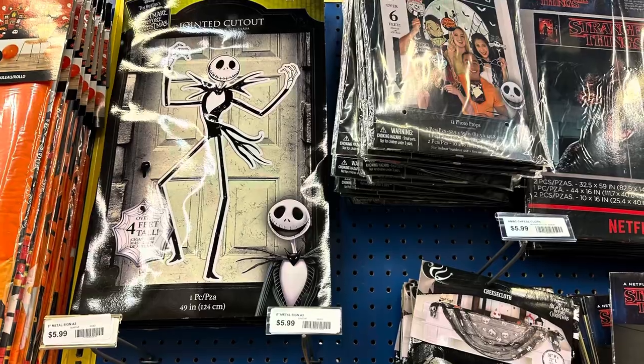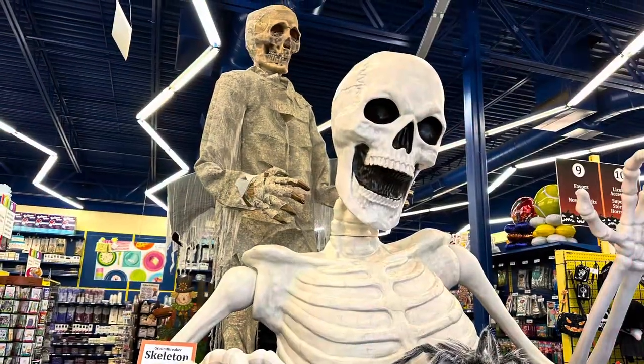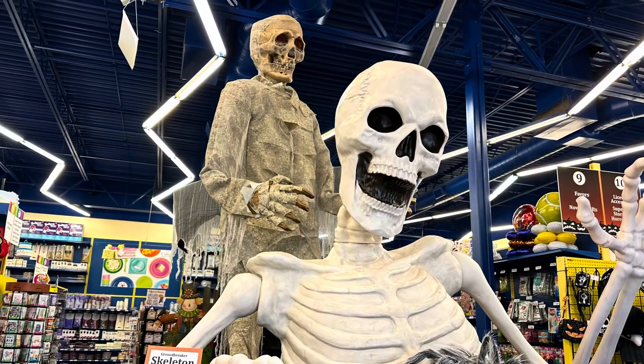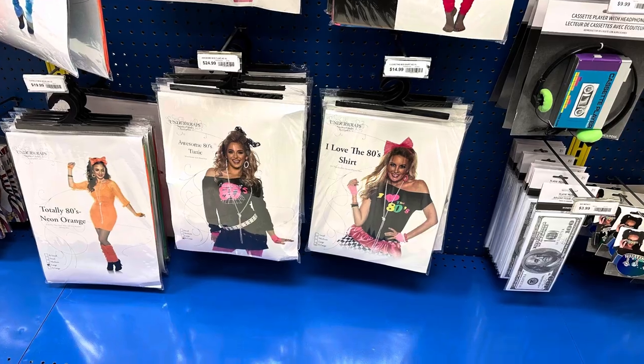Some of the items are similar to ones I've seen at Party City. They also have a big groundbreaker — it reminds me of the one at Costco. And here's some of the Halloween costumes that kind of made me feel old.